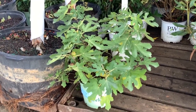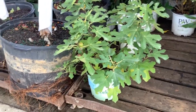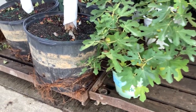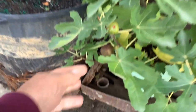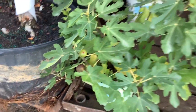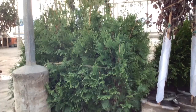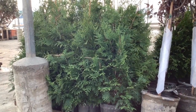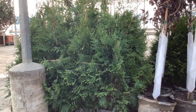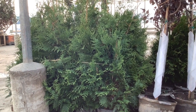Here we've got Ficus Brown Turkey. This is hardy fig. You would think this is a kind of cool plant if you want something interesting for your yard. Look at that — wouldn't that be cool to have in your backyard? Ficus Brown Turkey — another great price point. The Green Giants, these are 7-gallons. We've got 7s, 15s, 25s, many varieties — great landscape plants.